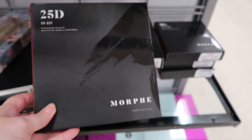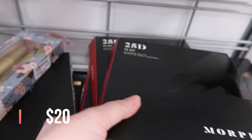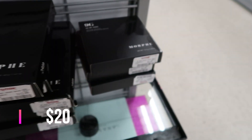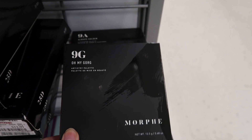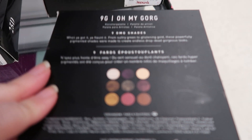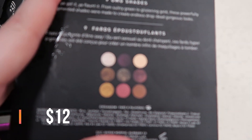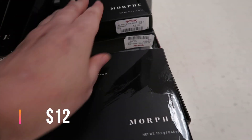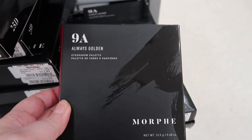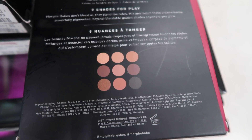There's a huge amount of Morphe palettes down here. This is the 25-shade palette, the 25D — this is $12.99. And then the 9G palette — oh my gosh, look at those shades — this is $6.99, looks pretty nice for fall. I have seen Morphe palettes before at the store but not this one: the 9A Always Golden. Here are the shades for Always Golden.